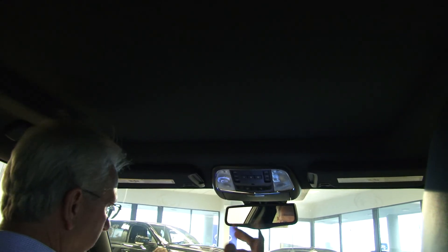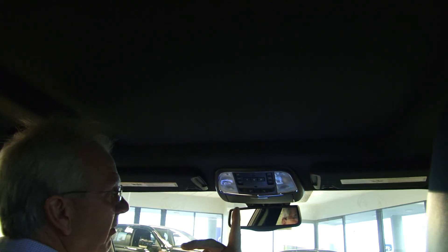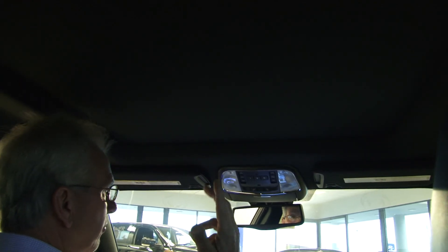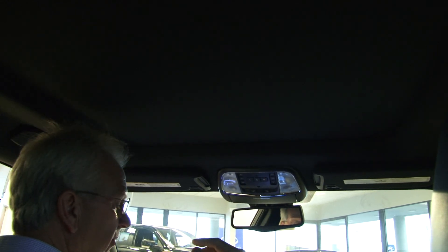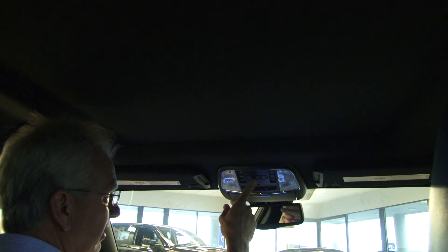We've finally made it to the cockpit of the vehicle. This is probably the most exciting part of the 300. Starting up here with the panoramic sunroof — almost the whole roof is glass, but only half opens up to the outside air, which is a great feature, and it's fully electric.